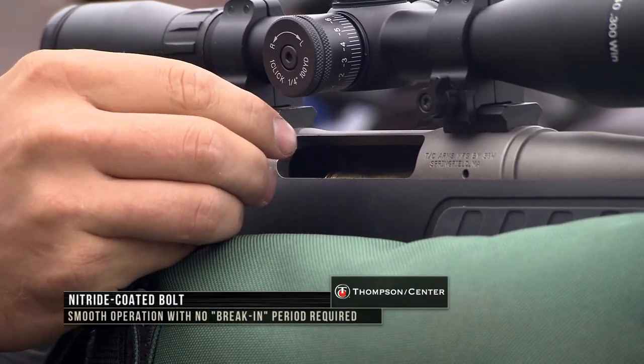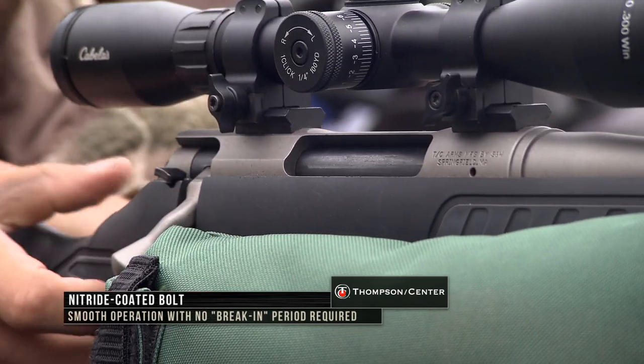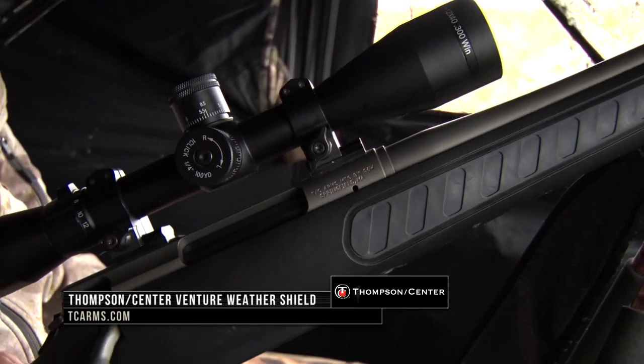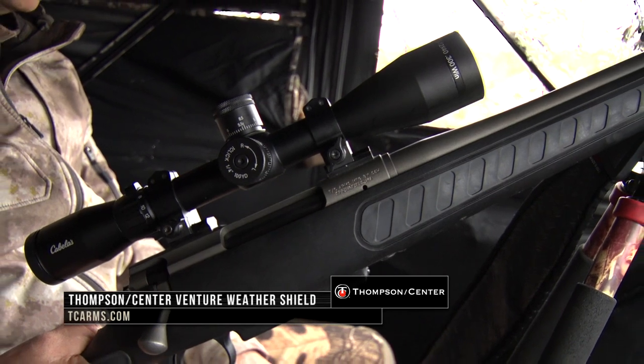And that caliber mix, whether we're shooting whitetail, big pigs, or whatever, it's going to knock them down. Find your next hunting rifle by going to tcarms.com to learn more about all the rifles Thompson Center has to offer.